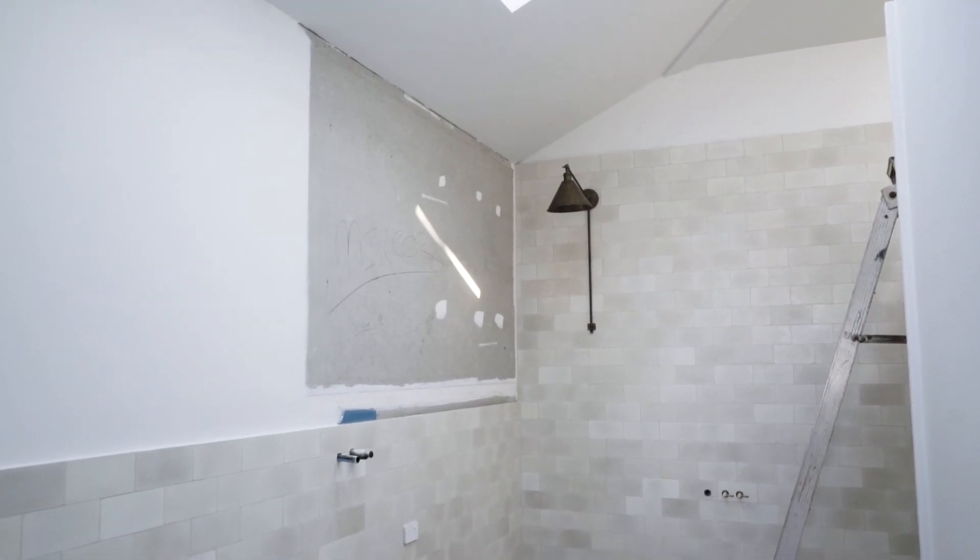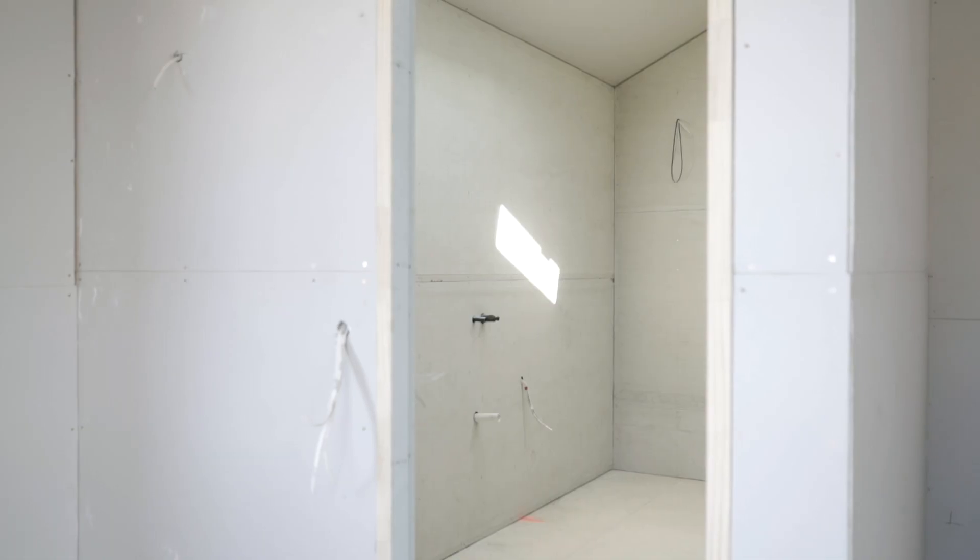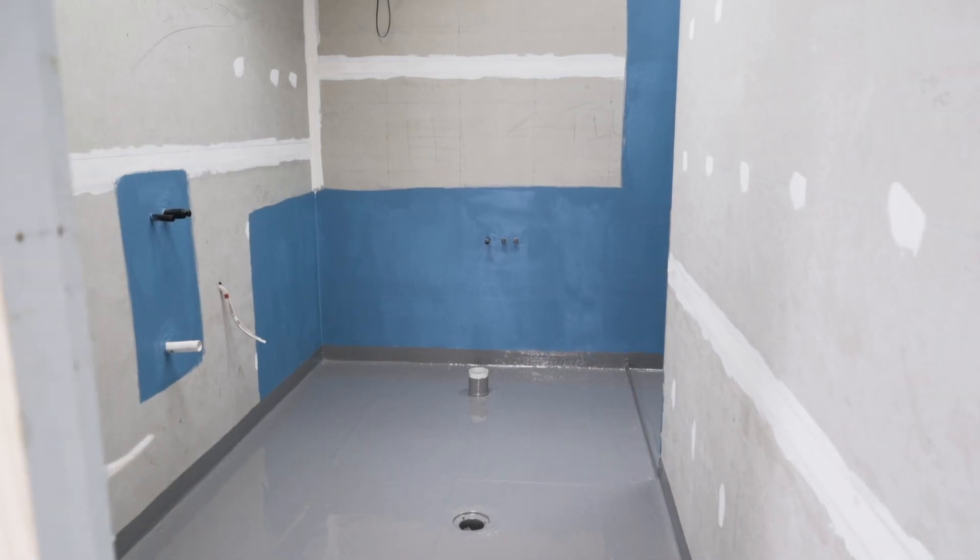We decided to put en-suites in all the guest rooms, and that was coming off the back of our other holiday property project, Soul of Jerringong. Having the en-suites was a big part of that property's success. We knew it would take a big chunk of our budget, but we also knew that when it came to working out our nightly rate, we'd be able to charge that bit higher. I think it's really important for a holiday house to, if you can, add an en-suite to each bedroom.